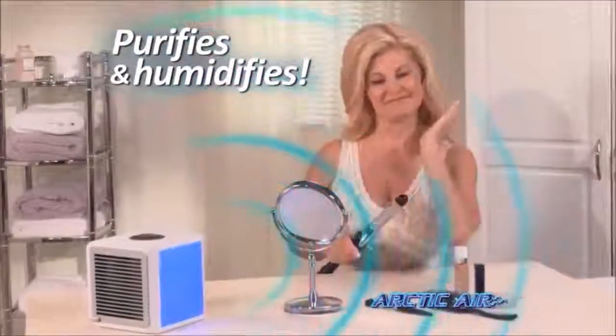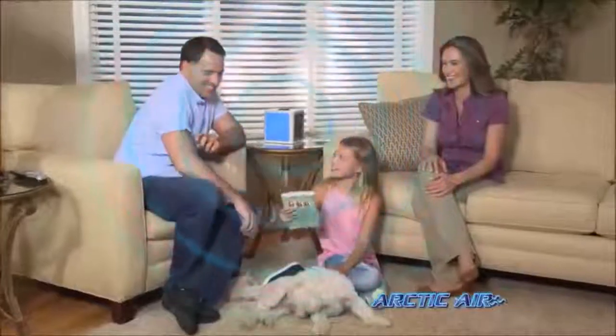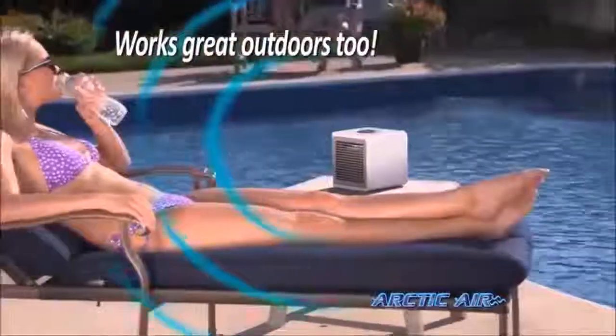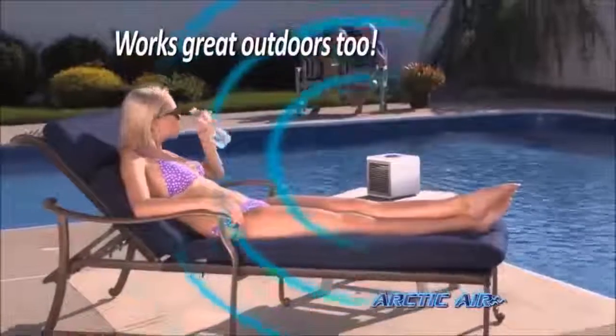Arctic Air also purifies and humidifies your air, so it's better for you and your family. Plus, you can even beat the heat outdoors and enjoy a cool, refreshing breeze even on the hottest day.